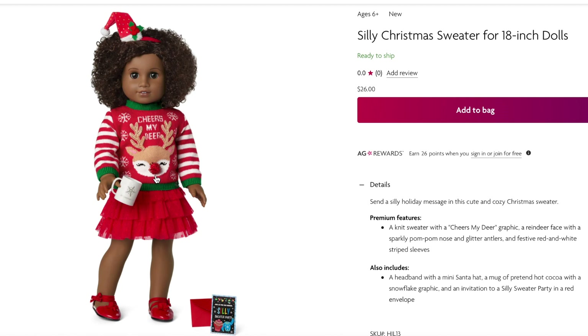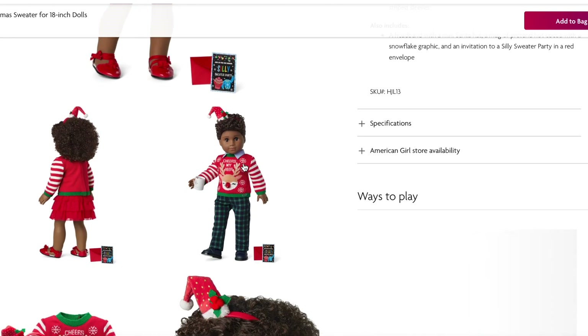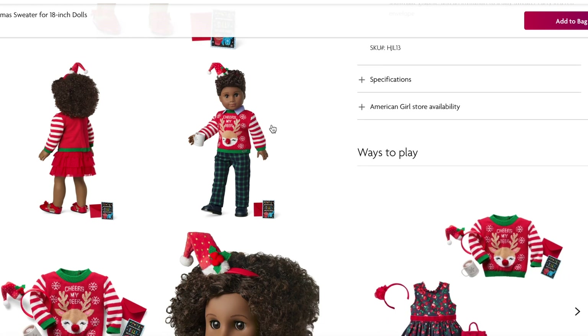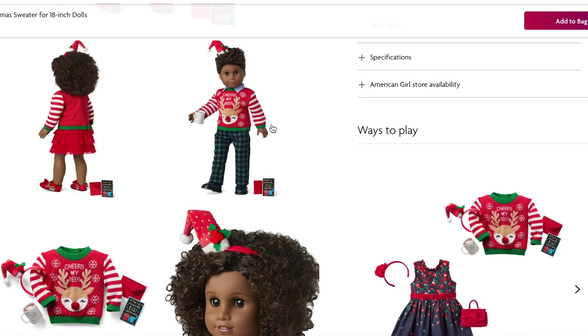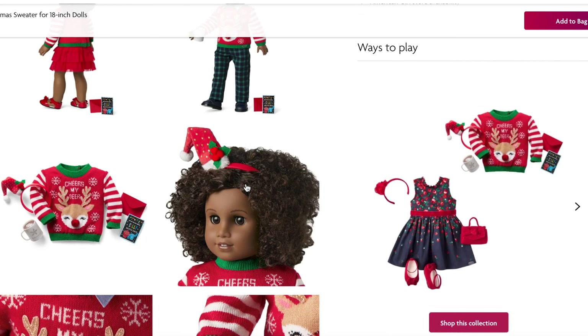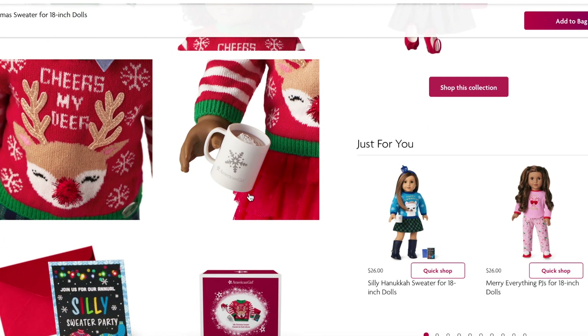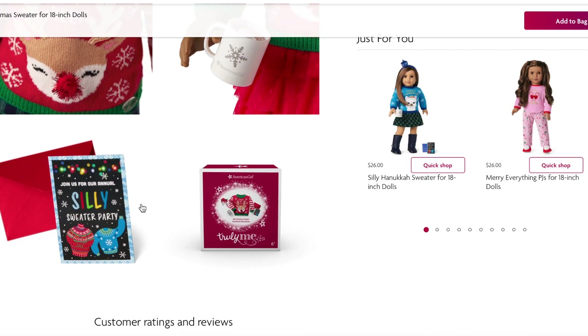We also have the cup of hot cocoa with the invitation and the card. The skirt and the shoes are part of the Janie and Jack Holiday Mix and Match collection, so they're not part of the set. This photo shows the back of the sweater — there's velcro and also the back of the headband where you can see the Santa hat. We also have an example of one of the Truly Me Boy dolls wearing the sweater with the pants from the Janie and Jack collection. There's a close-up of the headband with the mistletoe, the sweater, and the hot cocoa, which comes with whipped cream and chocolate on the top.